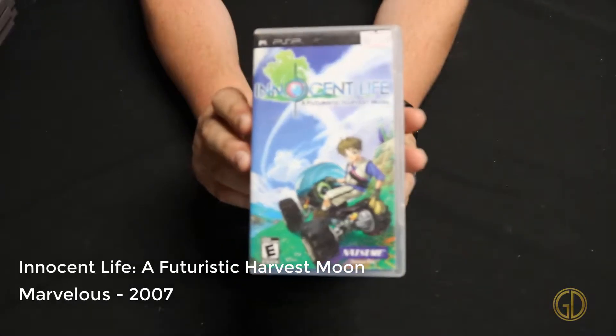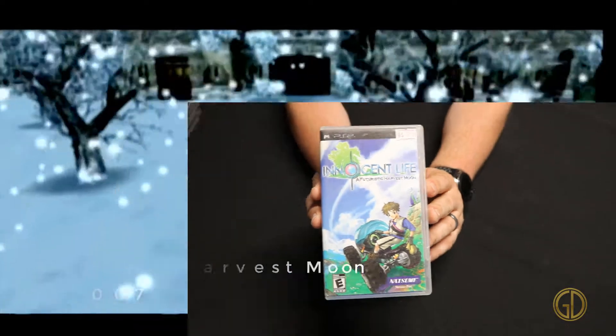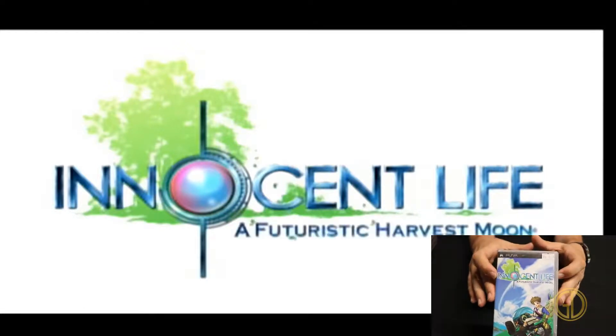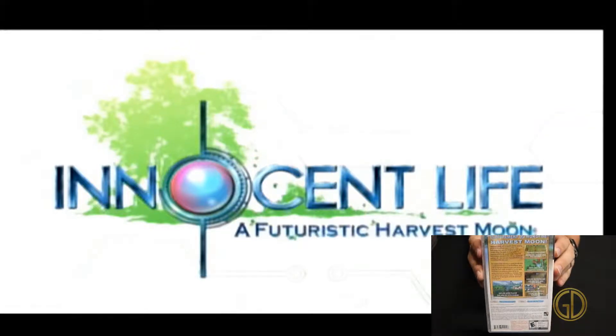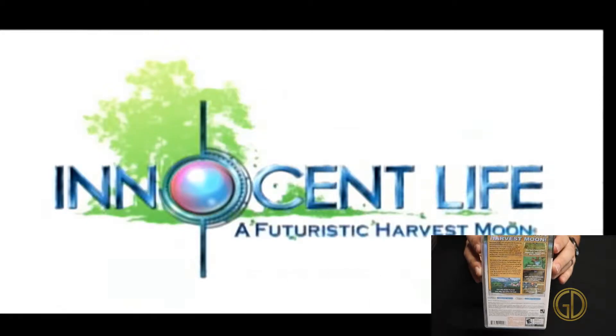Innocent Life: A Futuristic Harvest Moon was released by Marvelous in 2007, and the title says it all — it really is just a Harvest Moon game with a futuristic skin on it. I actually had a lot of fun playing this game. I picked this up sometime in 2018 in one of my previous pickup videos. The game has a quirky graphical style and I just had a blast playing through it.